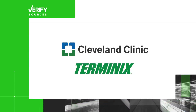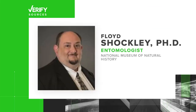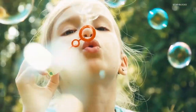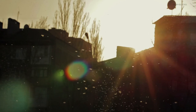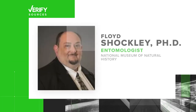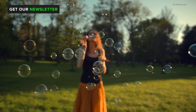Let's verify. Our sources are the Cleveland Clinic, Terminex, and Dr. Floyd Shockley, an entomologist at the National Museum of Natural History. Shockley says there's no particular reason why bubbles of any kind would have a particular impact on mosquitoes. Mosquitoes find humans through the carbon dioxide we emit and our natural body odors. And some people are just more attractive to mosquitoes.